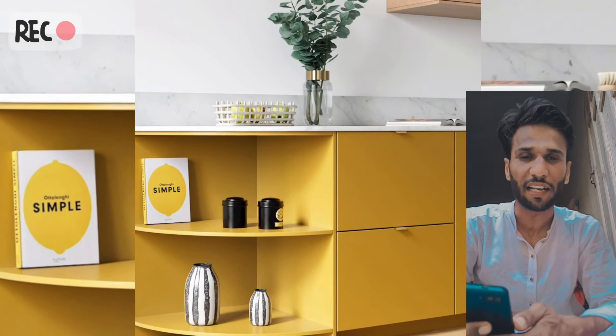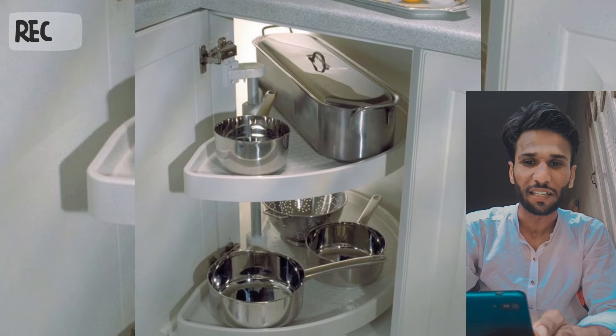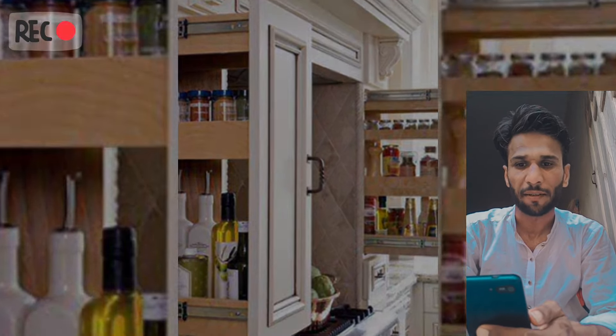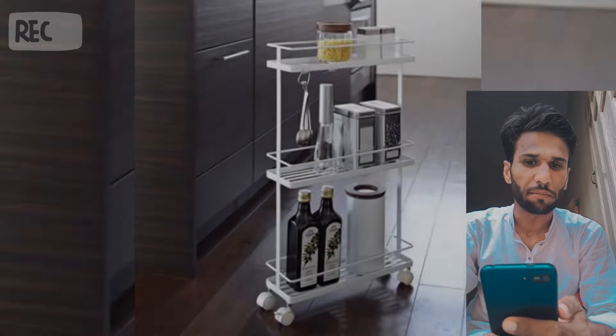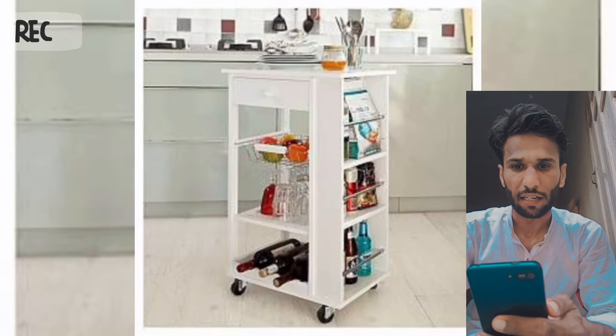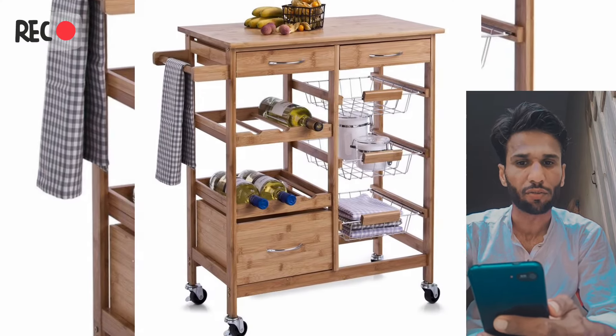Bismillahirrahmanirrahim. Hello guys, welcome back to my YouTube channel. In this new video, I show you traditional designs for dryers and cabinets for storage. This YouTube video features a modular kitchen trolley designed by Home Decor, shown in 360 angles — a versatile and movable trolley.